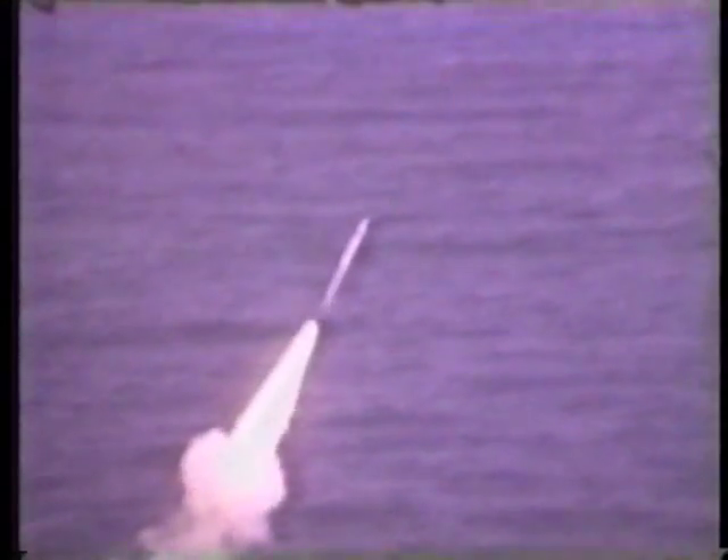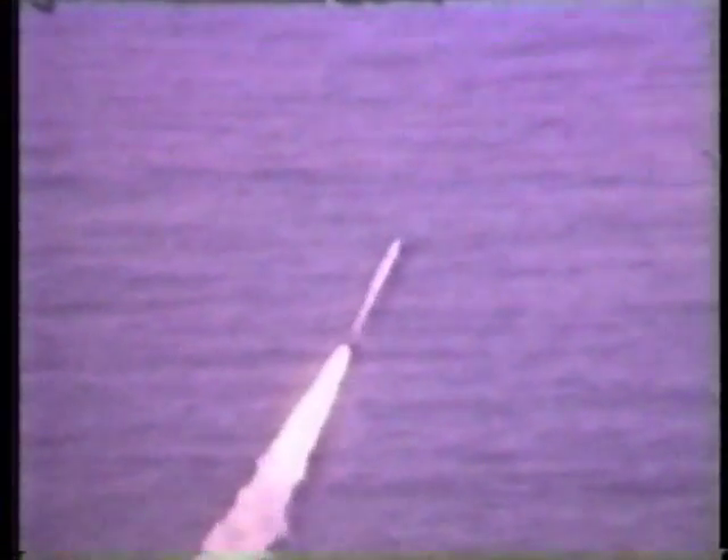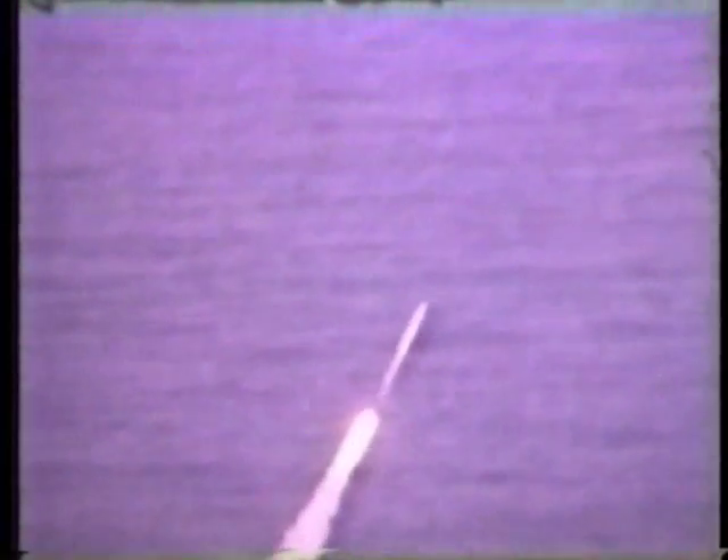Submarines can also fire specialized anti-submarine missiles like Sea Lance. Sea Lance is a rocket-propelled torpedo — it is launched like a missile and has the speed and range of a missile. But when near the target, it releases a torpedo into the water to seek out a hidden submarine.